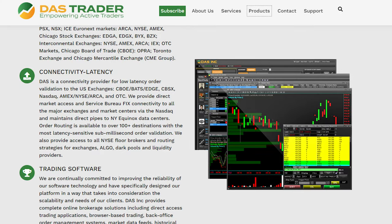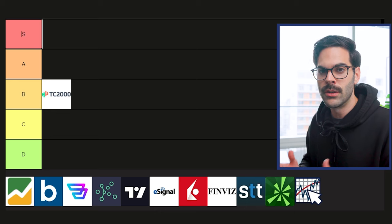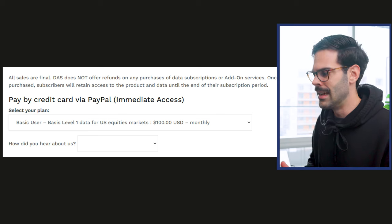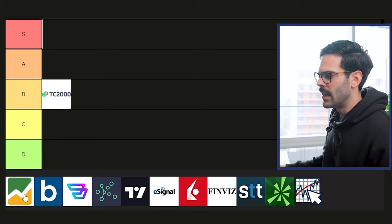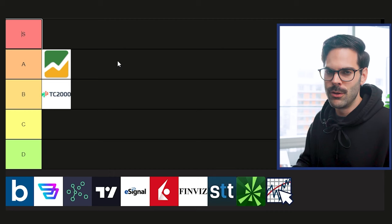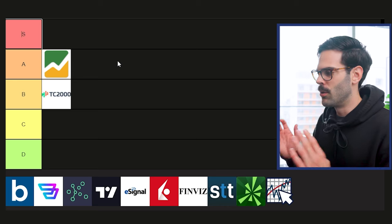Next is Das Trader. It's an execution platform, but the charts are really good — I know a lot of traders who use it just for charts. When it comes to price, if you're not using it for execution you'll pay around $120 USD for the platform alone. But if you already have it for execution, it's essentially free, and you get historical intraday data linked to your Level 2, which is amazing. For that reason I have to put it in A tier. My personal experience with it is really good, so I would highly rate it.